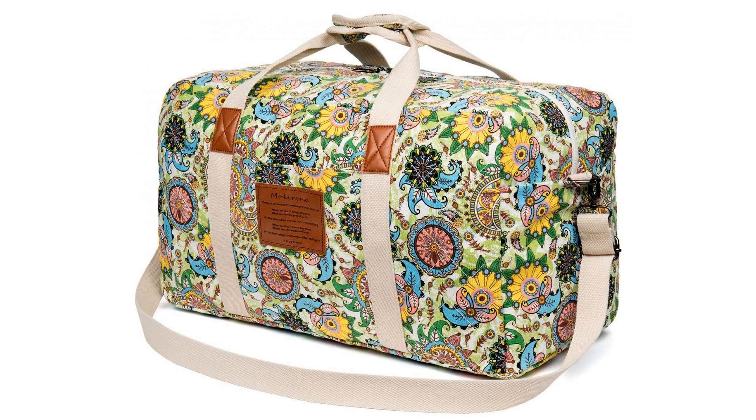Molly Rona Canvas Weekender Bag — Travel Duffel Bag for Weekend Overnight Trip.